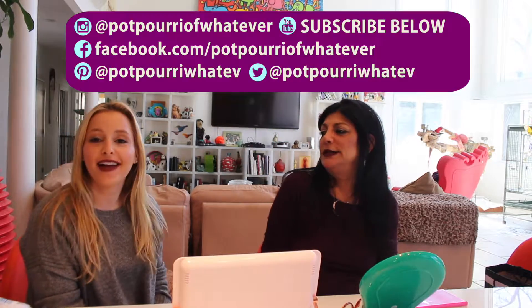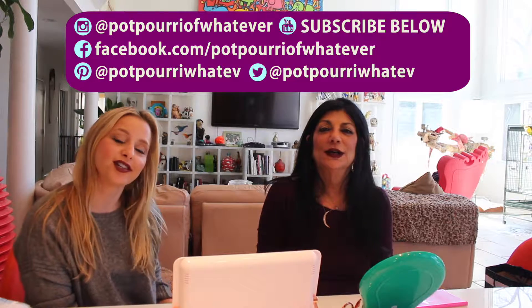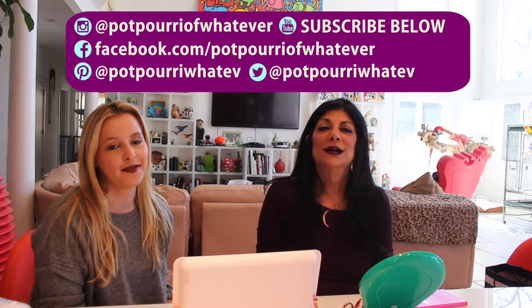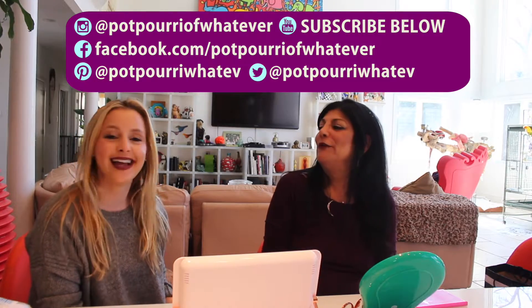Thank you! Bye bye! Don't forget to follow us on Instagram, YouTube, Facebook, and Pinterest. And if you're interested, there's a link below in the description to purchase any of the products we talked about today. Thanks, bye!